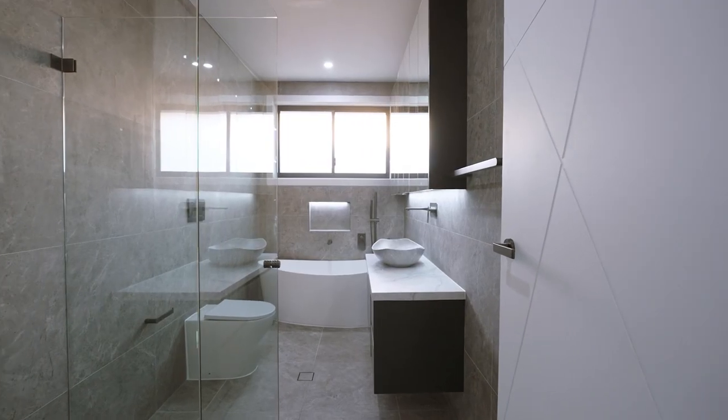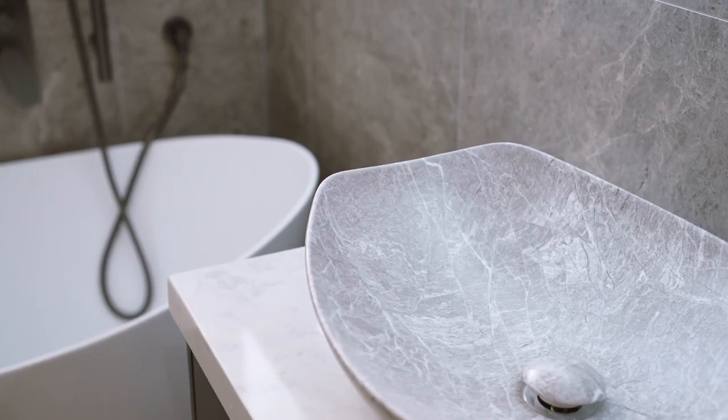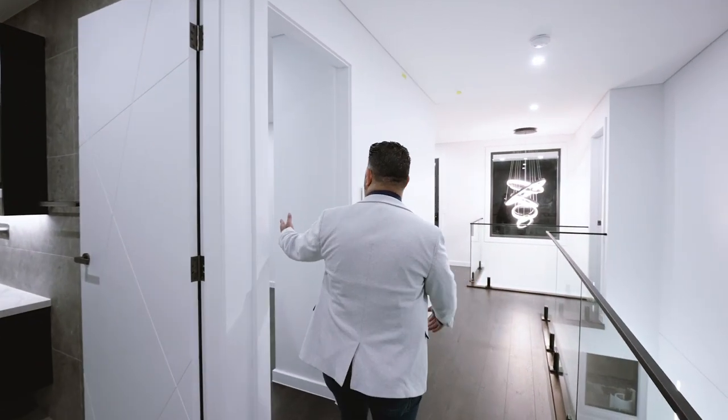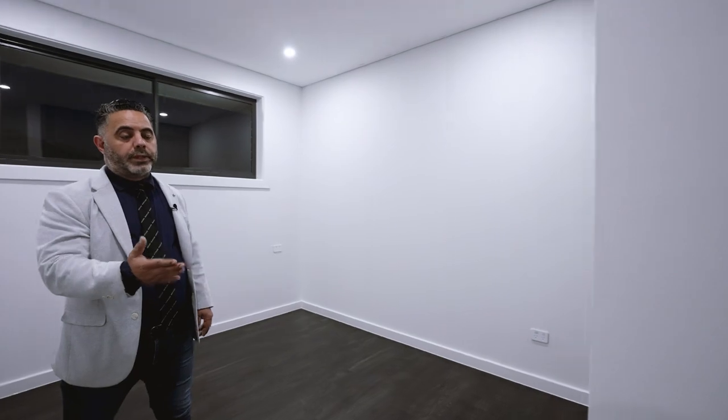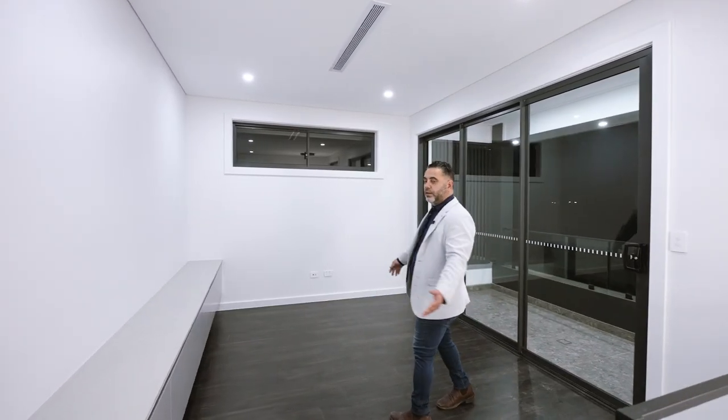Then we have this beautiful bathroom over here — it's got LED lights underneath the cabinet, an open shelf over there, and marble bench tops. We've got another bedroom over here with polyurethane wardrobes. We've got a rumpus room over here with a beautiful TV unit.